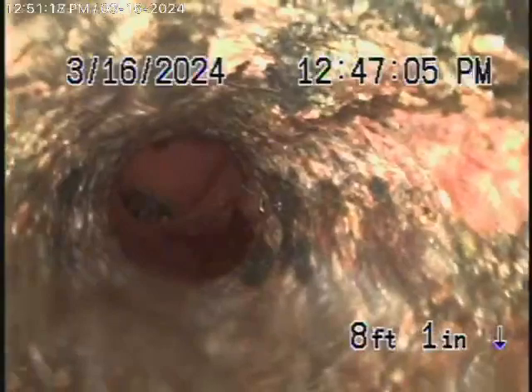We have our camera in the line, and there's the city sewer right over there. We're going to bring the camera back. As it comes back, there's the city sewer — here's your connection, and as we come back, it goes to the cast-iron pipe. That's where the blockage was.